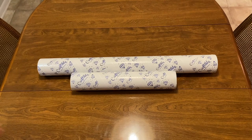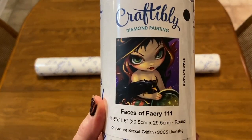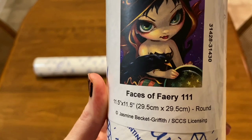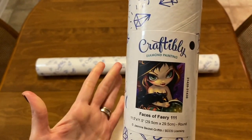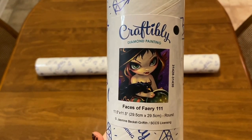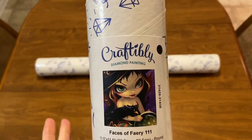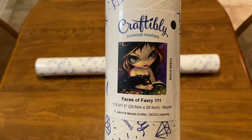Craftably has commissioned a new artist and I'm very excited to show you. I'm going to show you the small one first. It is Jasmine Beckett Griffith — this one is 'Faces of Fairy,' it is eleven and a half by eleven and a half. For those of you in the coloring community, you know who she is. I have all of her coloring books; I adore her. I've been pacing my house today waiting for these kits to get here so I could show them to you.